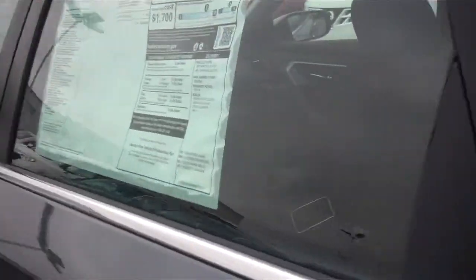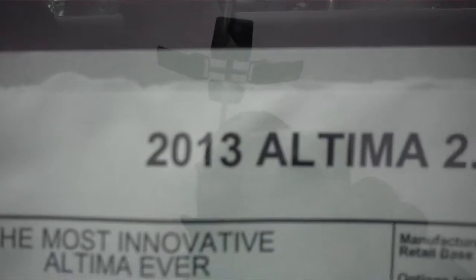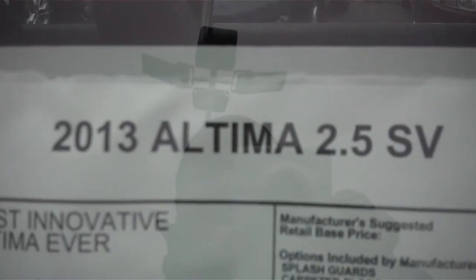The Nissan Altima gets 31 miles to the gallon — 27 in the city, 38 on the highway. Give us a call today at 814-238-2448 and we'll set you up with a hassle-free test drive.